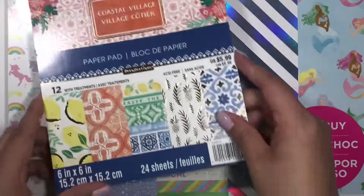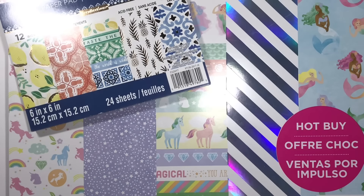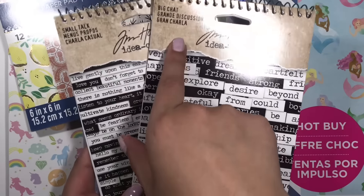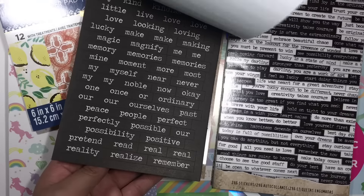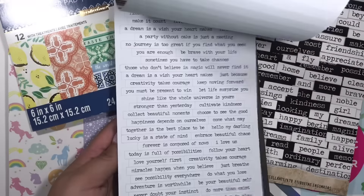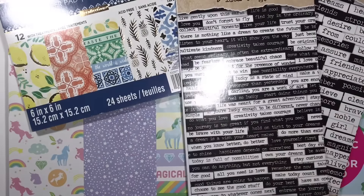I'm working on some summer mail so I thought that would be cute. All of the Tim Holtz stuff was 40% off, so I picked up some of these sticker books. This one is called Small Talk and this one is called Big Chat — these ones are a lot bigger and you get a bunch of different phrases. I love to use these in packaging.